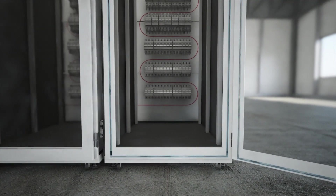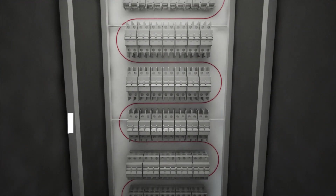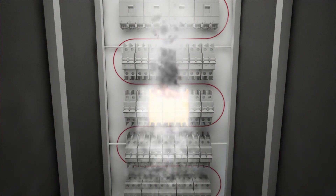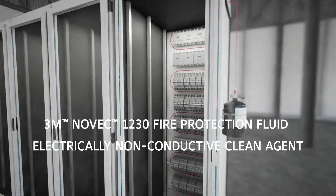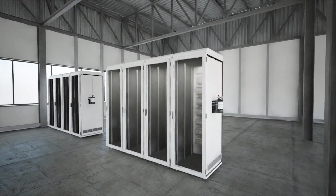This linear heat and flame detection method allows for activation at the point of ignition. In the event of a fire or high ambient temperature, the detection tube bursts, releasing the pressure within the tube, allowing the flow of 3M Novec 1230 fire protection fluid — an electrically non-conductive clean agent — directly into the heart of the fire.